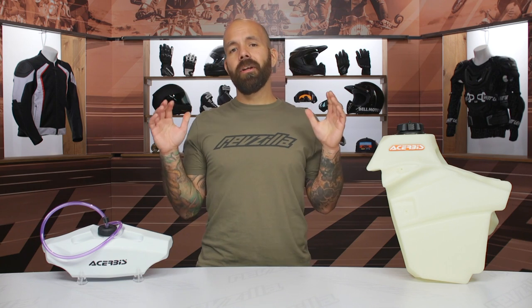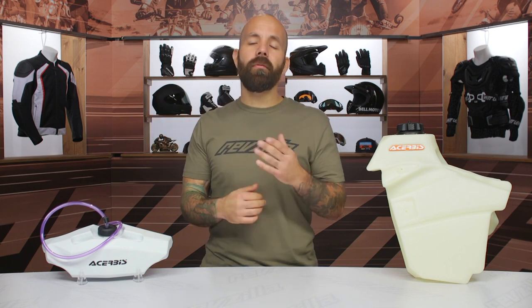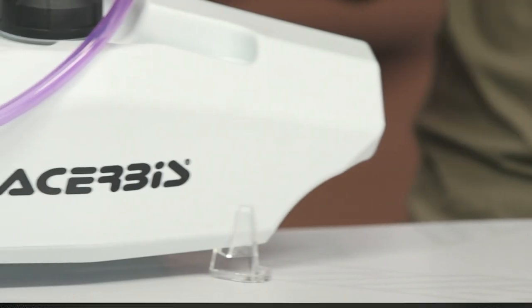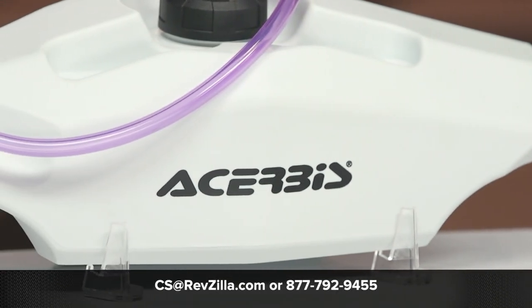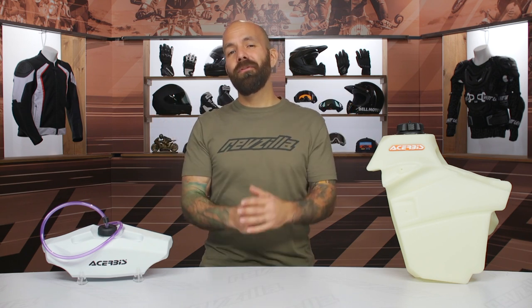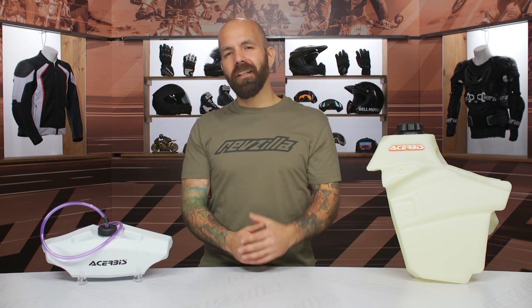Overall, Cheruby's offers a great range of fuel tank options for a variety of off-road bikes. If you'd like to see what other riders have to say, click the info button on your desktop or mobile device. If you have any questions about these or anything else on our website, give our gear geeks a shout at 877-792-9455 or shoot an email to cs@revzilla.com. Thanks for watching — I'm Joe, and I'll see you next time.